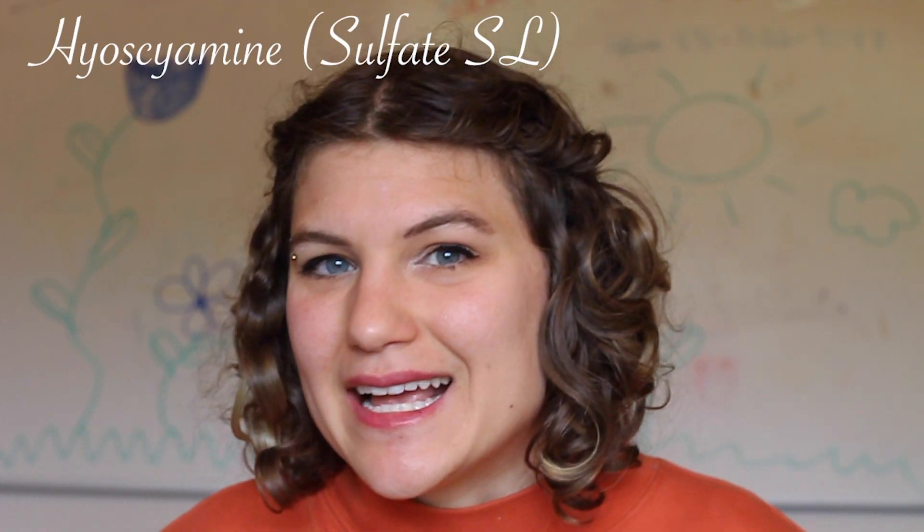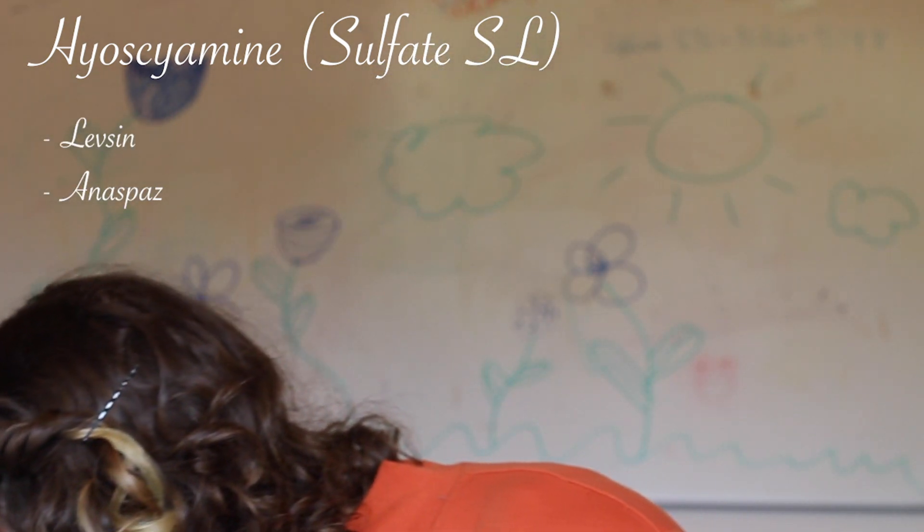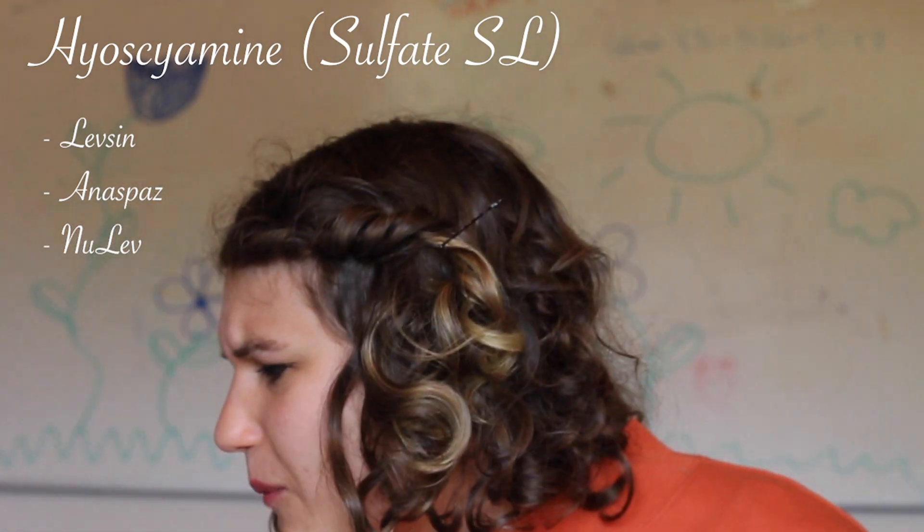I'm so happy I have this now. I'm going to be talking about Hyoscyamine — the brand names are also Levsin, Anaspaz, and Nulev. Hyoscyamine is what I call it. It is an antispasmodic.